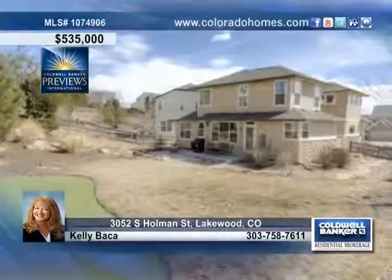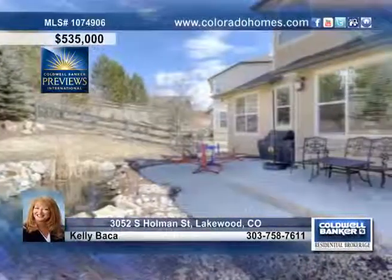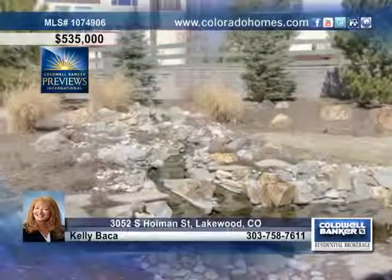The yard is professionally landscaped with a great deck for entertaining, an amazing waterfall, a koi pond, and your very own putting green with the Colorado mountains as the backdrop.